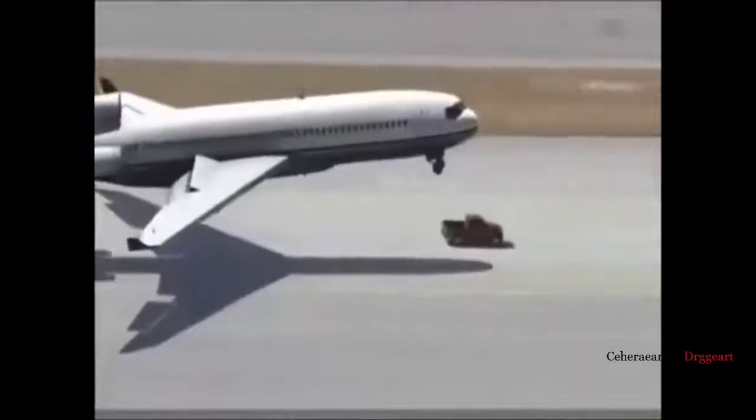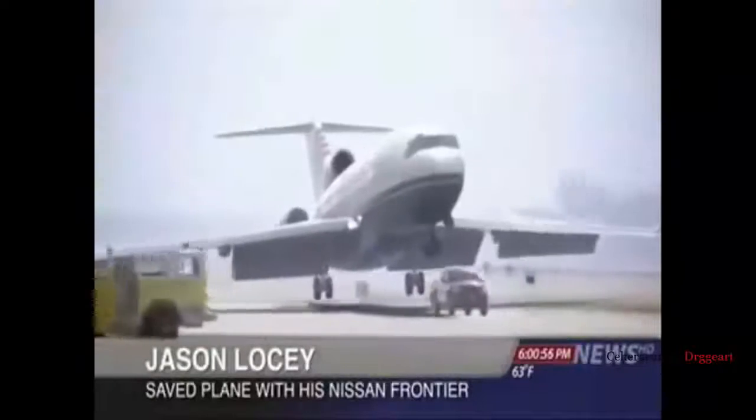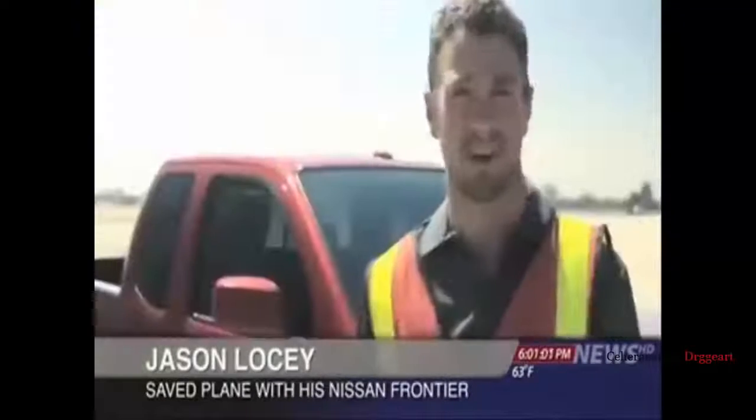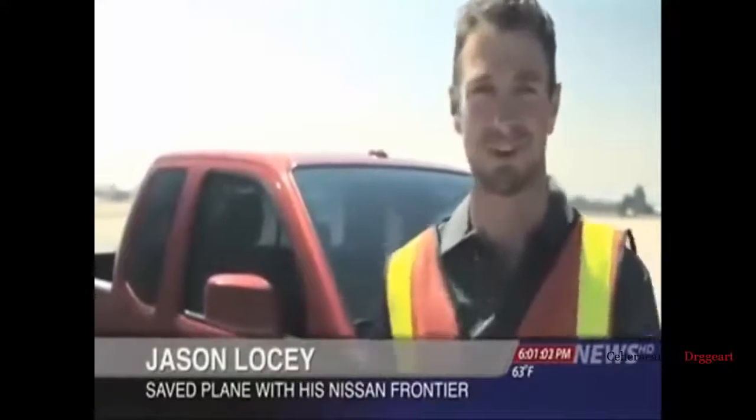The truck, a Nissan Frontier, was driven by an airport mechanic. He says he doesn't consider himself a hero. The plane is coming in, so I just had to gas it, get it up to full speed. Got the Pro 4X off-roading package, so this thing can handle some pretty rugged stuff.